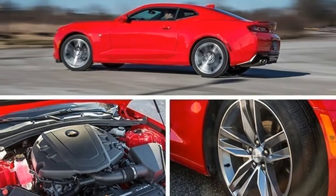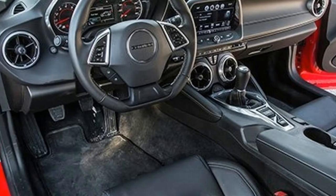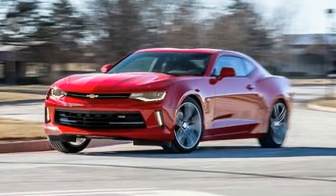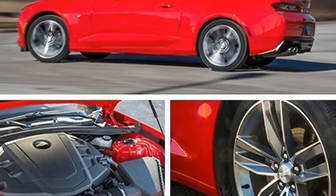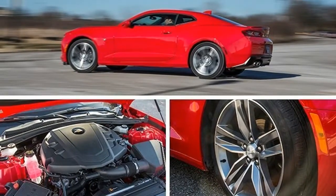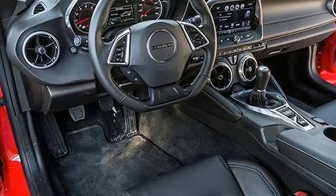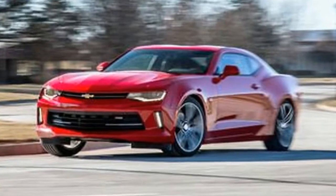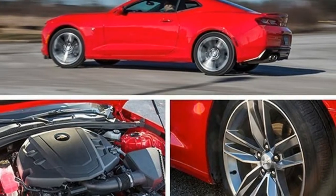The Camaro LT tested stickers in at $35,150, uplifted from a base four-cylinder with a $1,495 V6 upgrade, $895 dual-mode exhaust, and a $1,950 RS package — 20-inch wheels and tires, high-tech lighting, and a few sporty trim pieces. That's the high end of affordability. But oh, what you get.